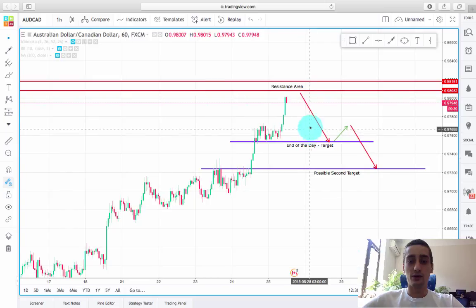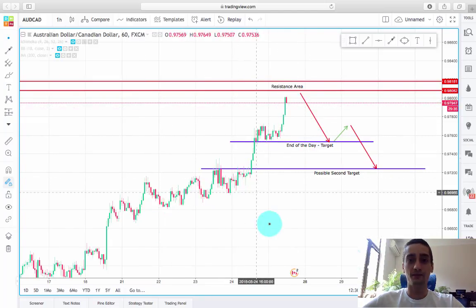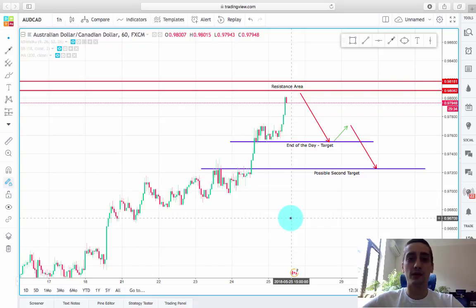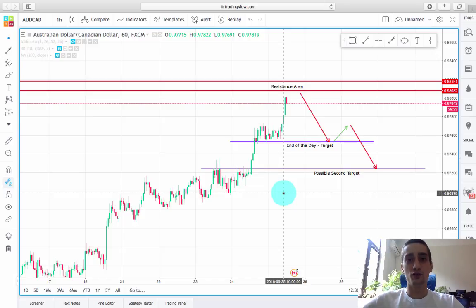At the same time, throughout the last few days we had an extensive uptrend, as you can see. So I expect a correction to occur, and I think that correction will be boosted by traders closing their positions today. So you'll have a short window of opportunity to sell the pair and bring in some profits before the markets close.